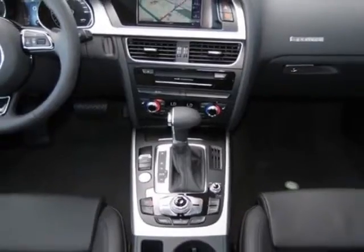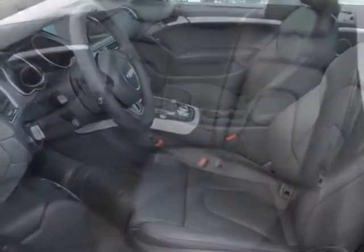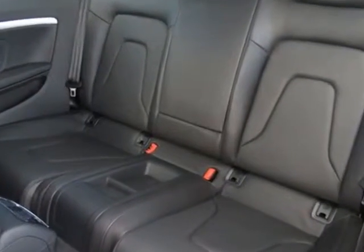This A5 boasts a 2.0 liter engine and has an 8-speed Tiptronic transmission. Additional options for this vehicle include the standard paint,